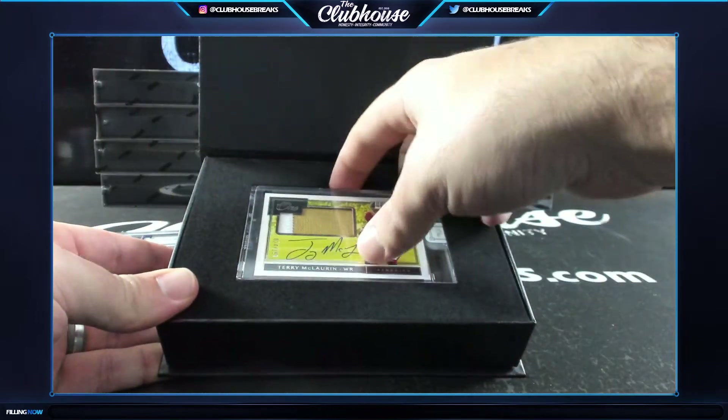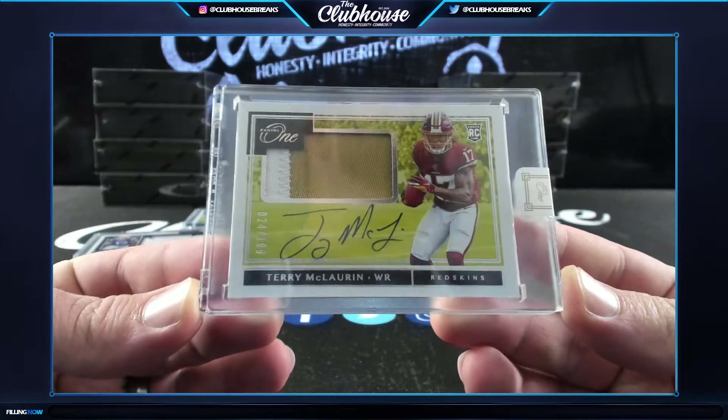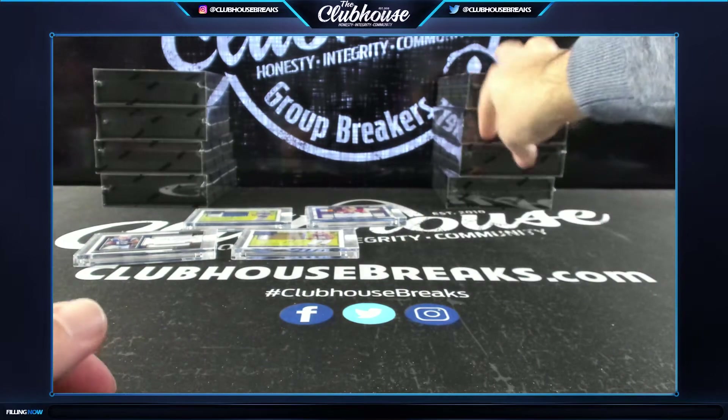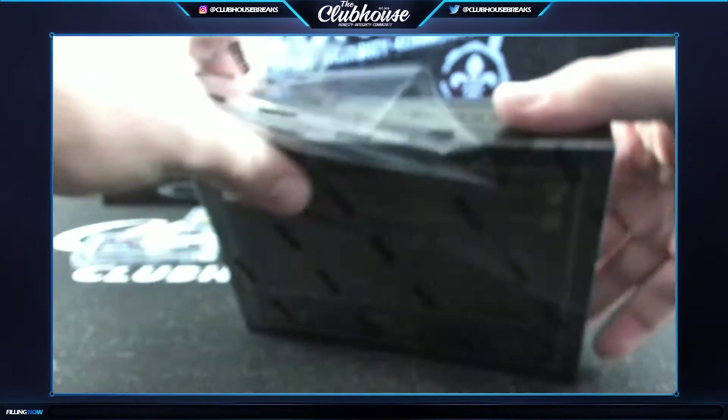Scary Terry for the Redskins - we got Love, McLaurin and Haskins. Rookie two-color patch auto. Redskins prices are going up on that next case.